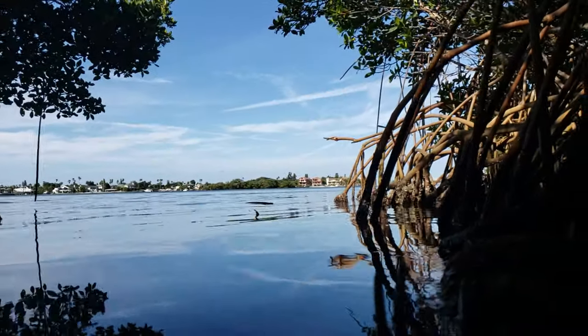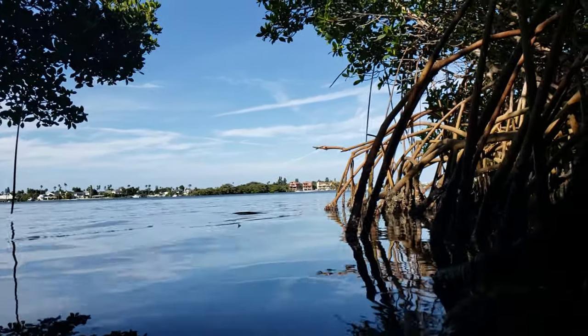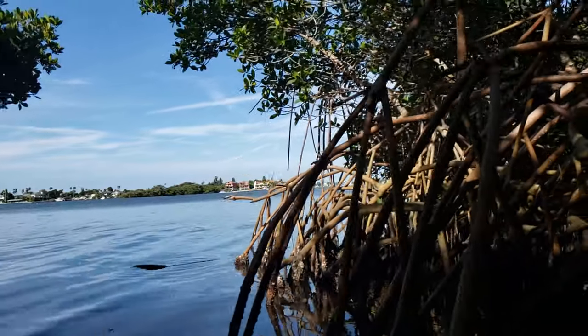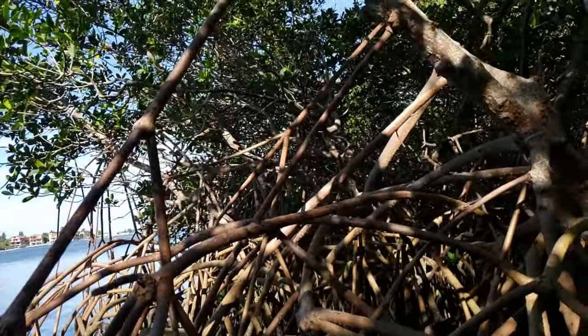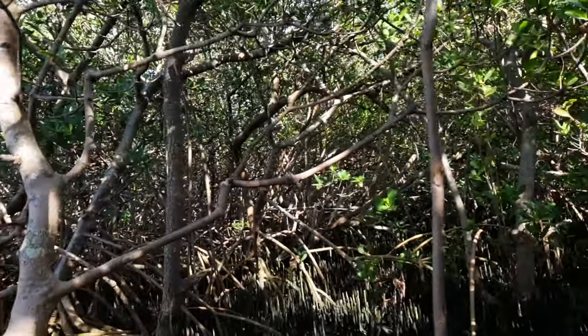Welcome back — we're here again at Bonner Park, and we're going to talk about one of our most iconic, important, but also kind of misunderstood ecosystems: the mangrove ecosystem. The mangrove ecosystem covers about 469,000 acres, mostly in Central and South Florida, and is responsible for providing nursery habitat for about 75% of game fish and about 90% of commercial fish. Today we're going to learn how to identify three of the major ones you'll find in our area.